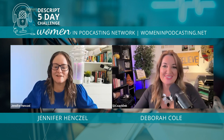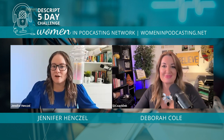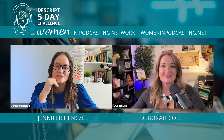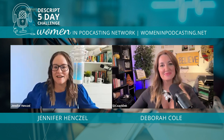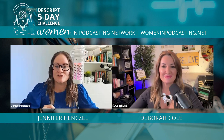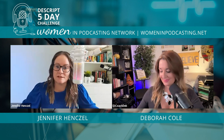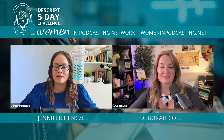Thank you so much for that description — this is Day 5 of the Descript Deep Dive five-day challenge. Coach Deb and I have had so much fun learning alongside everybody and seeing people's creations. Remember, you can get all the replays at womeninpodcasting.net — if you missed any of the trainings, go sign up there at womeninpodcasting.net/descript.